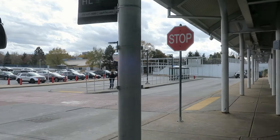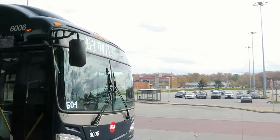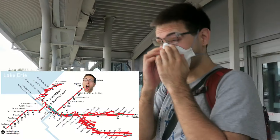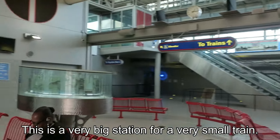So this is Stokes Windermere station, which is the easternmost stop on the red line. We're going to do a little map with a face tracking the line. There's a nice bus transfer bit here but we don't care about buses today — we care about trains. Open the doors! This is a very big station for a very small train.